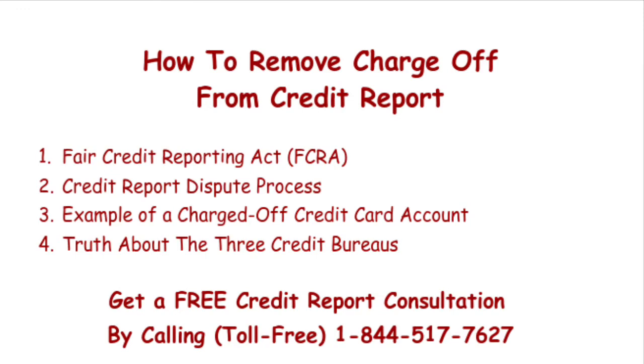The credit bureaus are separate entities, and they won't communicate with one another. This is also true of the collection debt — if it's on all three of your credit reports, you'll have to send a dispute to each of the three credit bureaus. And today, due to amendments to the Fair Credit Reporting Act since its original passage in 1970, you can dispute a data furnisher directly, thus bypassing the credit bureaus entirely.